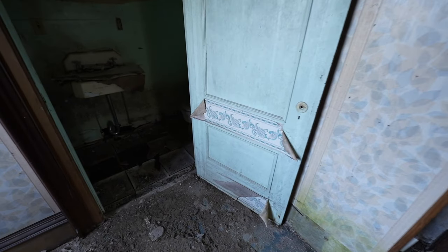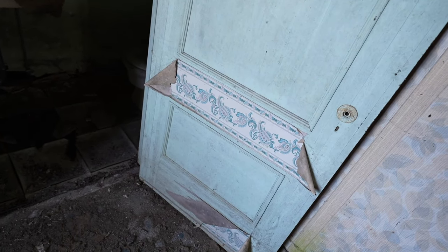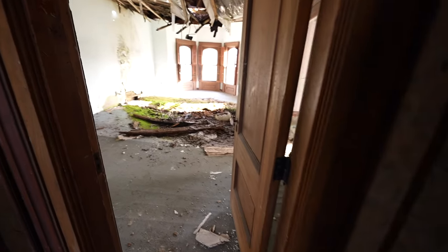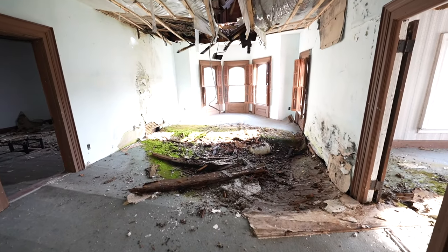First we're going to check out this bathroom. I love that wallpaper — pretty small bathroom. And then oh, this is where it's caving in above us, like we saw downstairs.